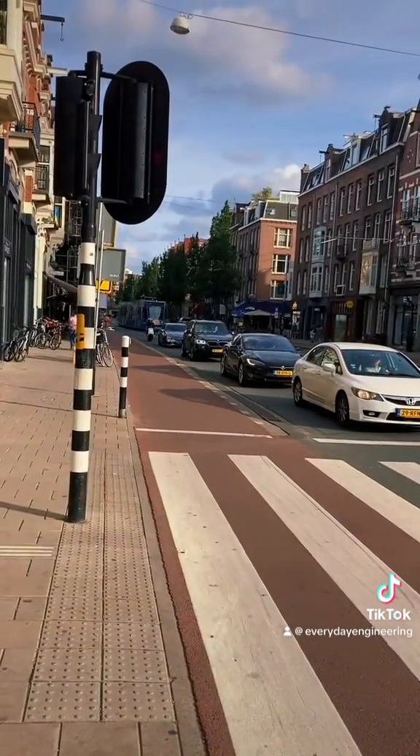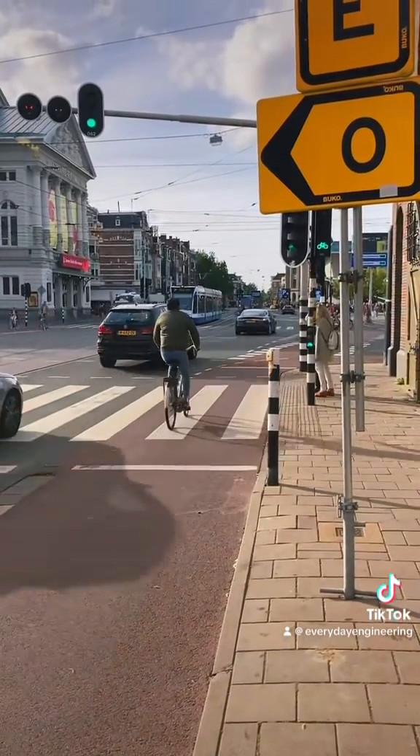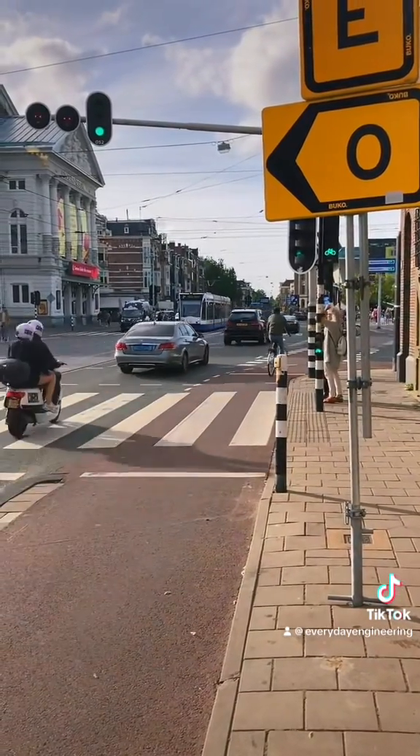For contrast, this raised bike lane rejoins the road level at the intersection and there's no corner island. This is not a protected intersection.